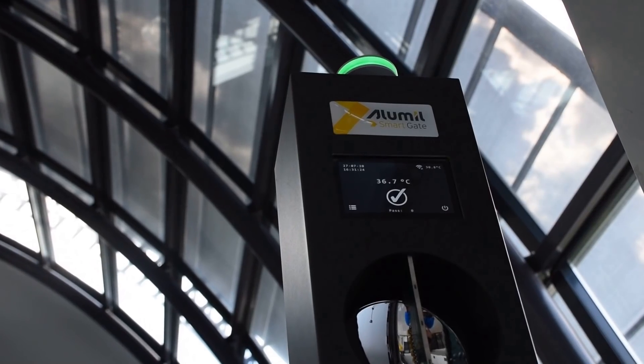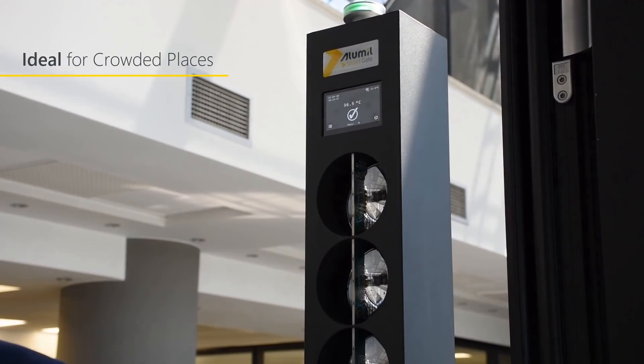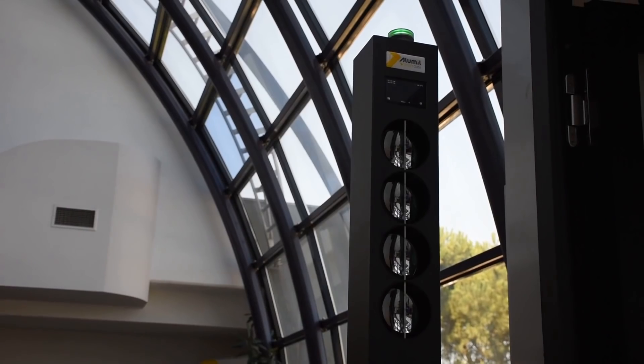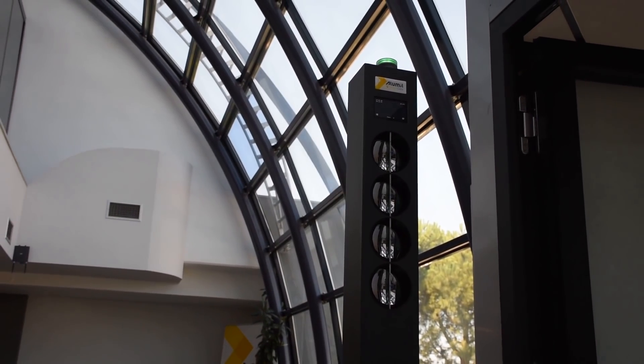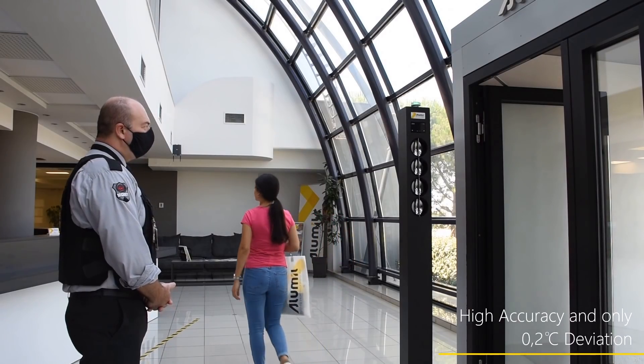Alumil Smart Gate is ideal for crowded places because it offers unobstructed and fast pass through. The device measures people's temperature without emitting any radiation and with a deviation of only plus or minus 0.2 degrees Celsius.